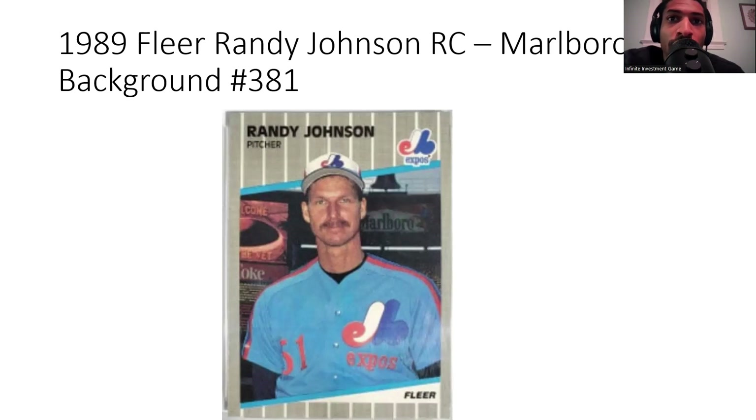The Big Unit took his talents — that was kind of his nickname — to USC for a few years, and the Expos eventually drafted him in the 1985 MLB draft. His Fleer rookie card was controversial because it had the Marlboro ad in the background at the stadium. Later, Fleer blacked out the billboard. Between this card and the 1989 Fleer Bill Ripken error, it was a great year for Fleer quality control issues. At one point this card was selling for $1,275 as a PSA 10, but it's going down now.